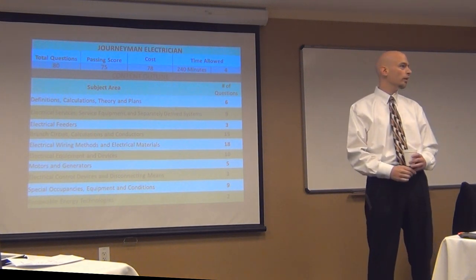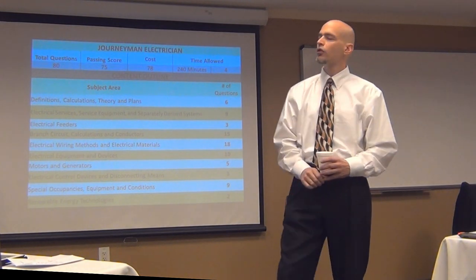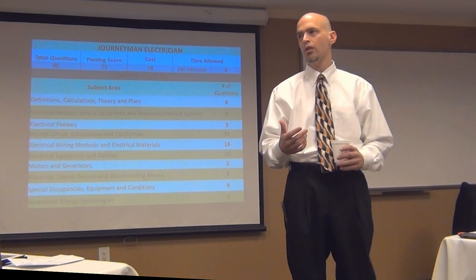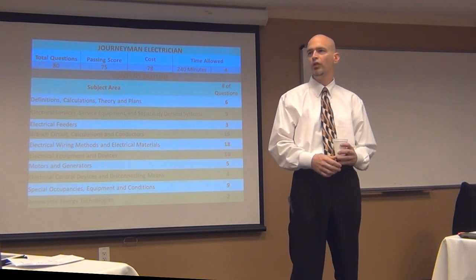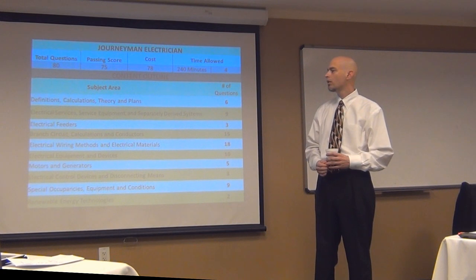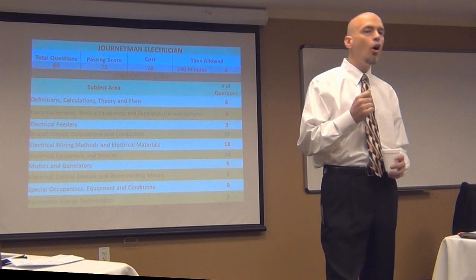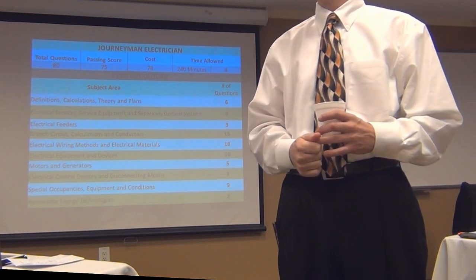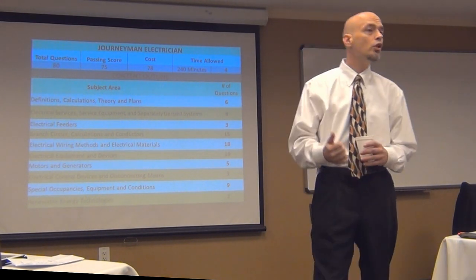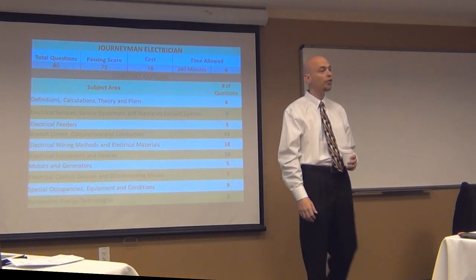The majority of those questions are going to be grounding and bonding in separately derived systems, because that's really where we have a lot of differences in utility production or other types of production. So the majority of this is going to be found in Article 250, specifically in the 250.30 area. If you do poorly in that line item, you would want to go back and study Article 230, a little bit of 225, and then 250.30 through 250.50.